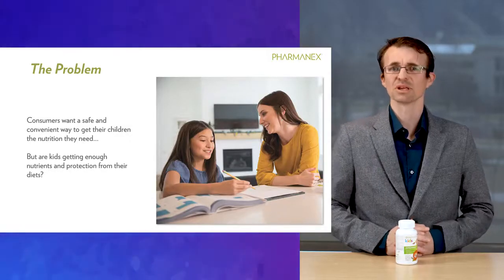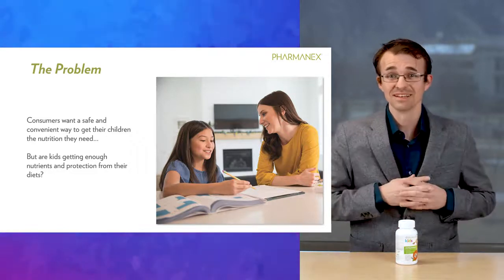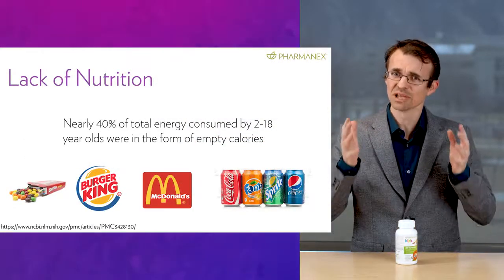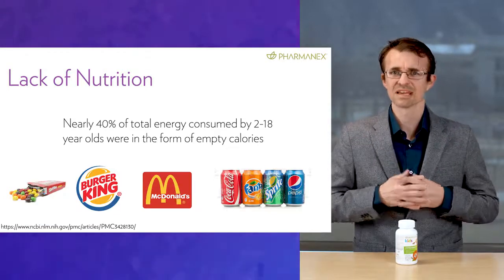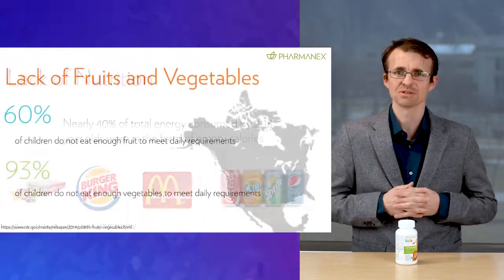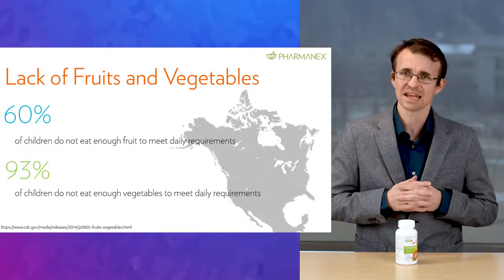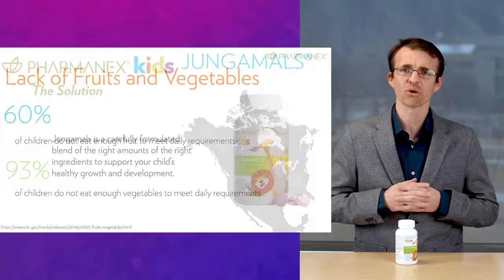Think about your own kids for a second — or if you're a kid watching this, think about what you eat. Do you eat a rainbow of fruits and veggies on a daily basis? If it's all from juice and french fries, I think we can do a little bit better. I'm talking about whole fruits and vegetables — things like carrots, tomatoes, broccoli, spinach, apples, strawberries, blueberries, and so many others. Do you get all the nutrients you need from what you eat? Well, as a scientist, when I look at the data, I know we need to improve. And this is why what we do at PharmaNex is so important.